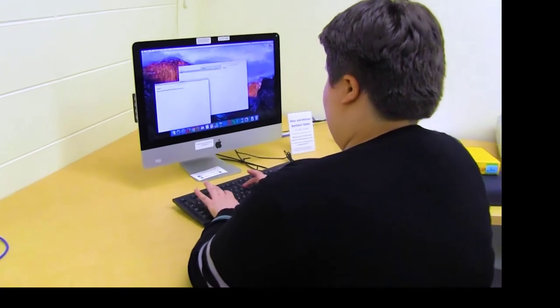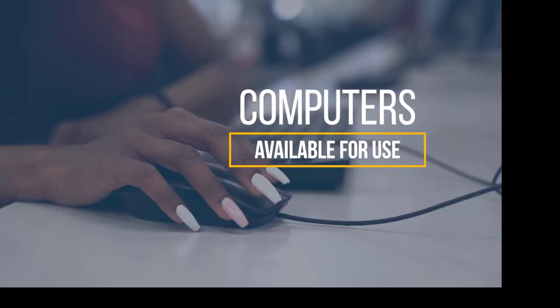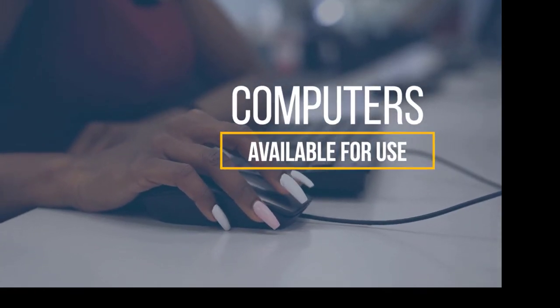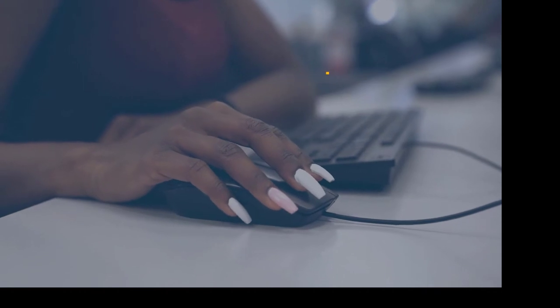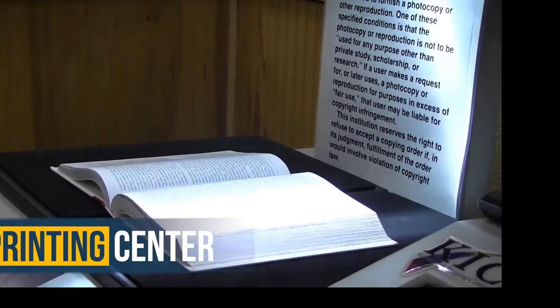The Library has many computers available for student use. All Library Computer Labs are loaded with Microsoft Office Suite and Internet Explorer. Computers in the Instruction Lab are accessible whenever the lab is not reserved for a class. In our printing center, we offer different computers that you can print from as well as a flatbed scanner.